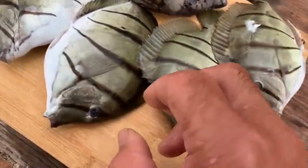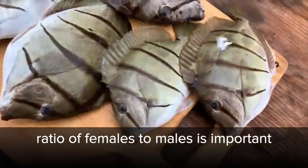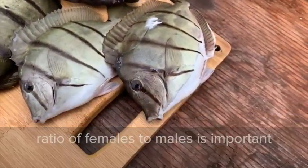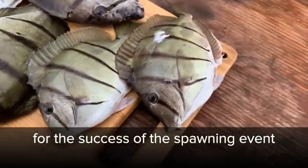And you're going to see what the ratio is, because that is really important in the whole sector of this fish — the ratio tells you the success of the spawning.